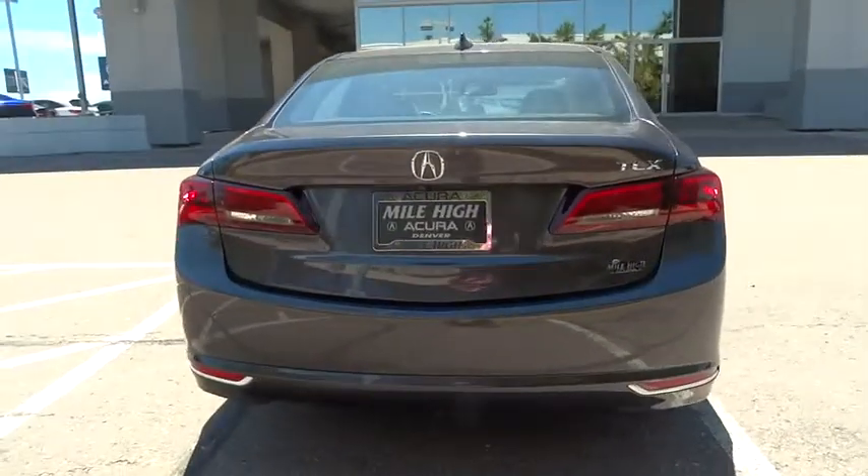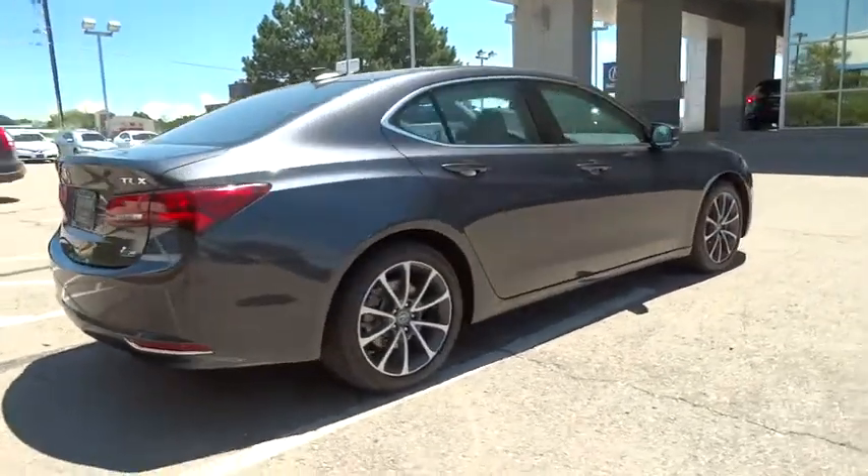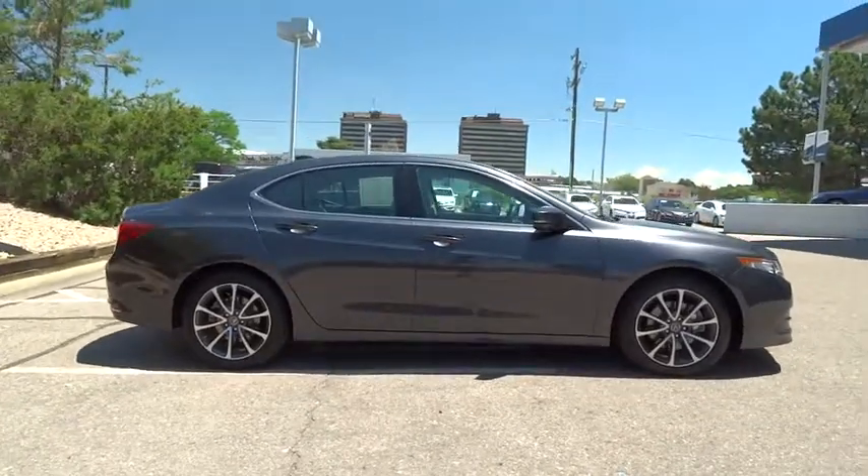This vehicle has less than 15,000 miles. Here are some of this vehicle's great options: traction control, keyless entry, stability control, and steering wheel audio control.